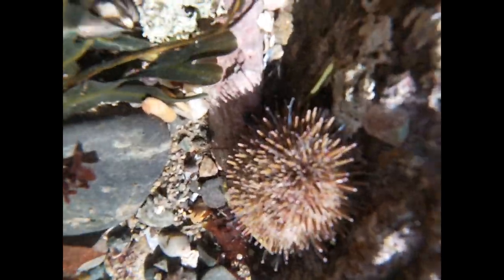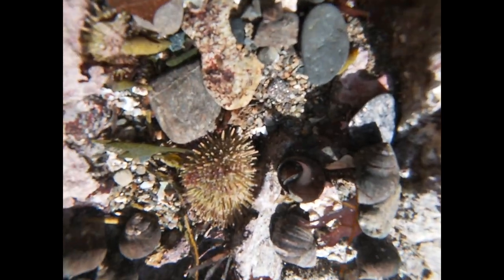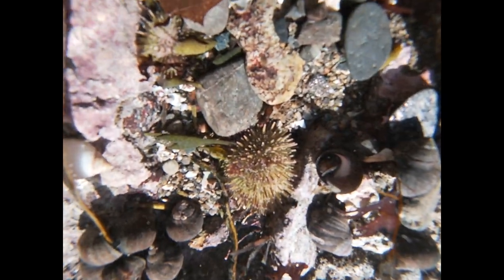Our first organism we found is a sea urchin. These are in the same family as sea stars and they have little tube feet to help them hunt and to help them camouflage.